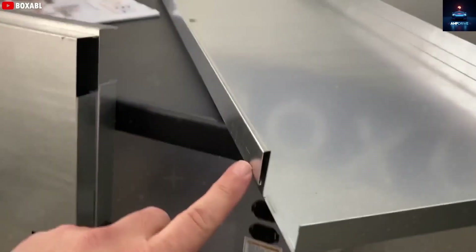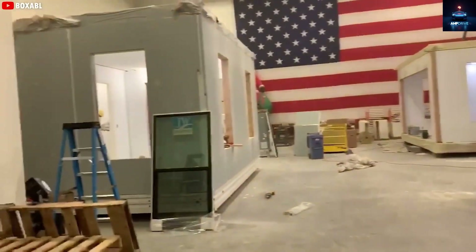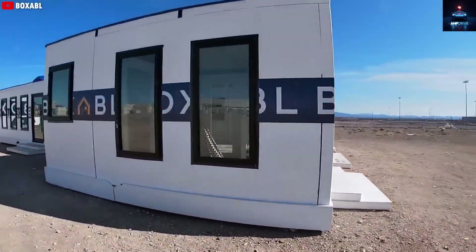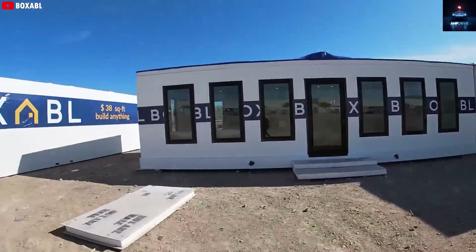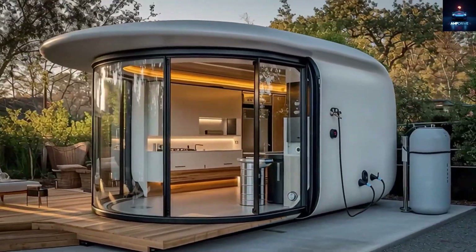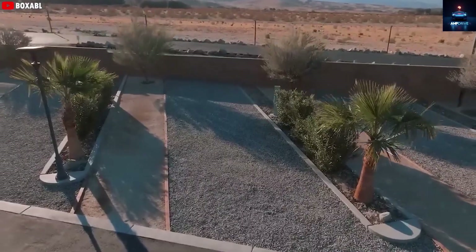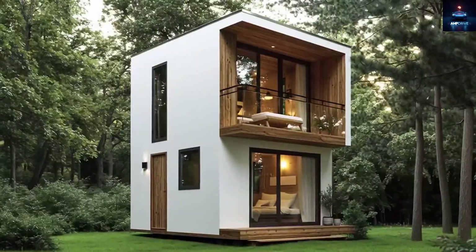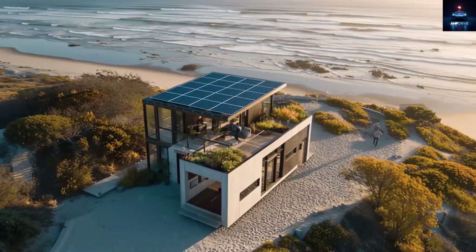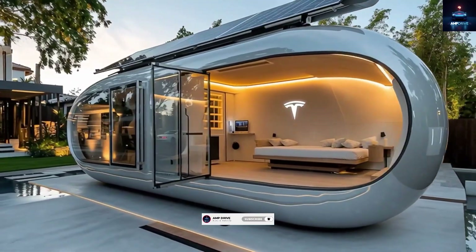Launching the Tesla tiny house may face obstacles, but given Tesla's history of turning big dreams into reality, it seems only a matter of time. Is this the future of housing or just another ambitious dream? Time will tell. But one thing is certain — the Tesla tiny house is not just about shelter. It represents innovation, sustainability, and a completely new idea of what home can be. Could Tesla's approach really redefine how we live and make sustainable housing affordable for everyone? Let us know in the comments, and subscribe to Amp Drive, where we bring you closer to the future every single day.